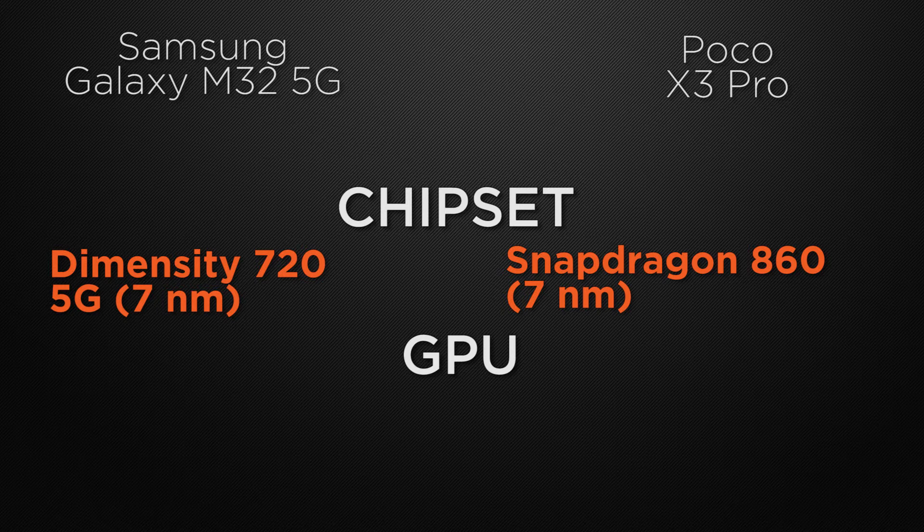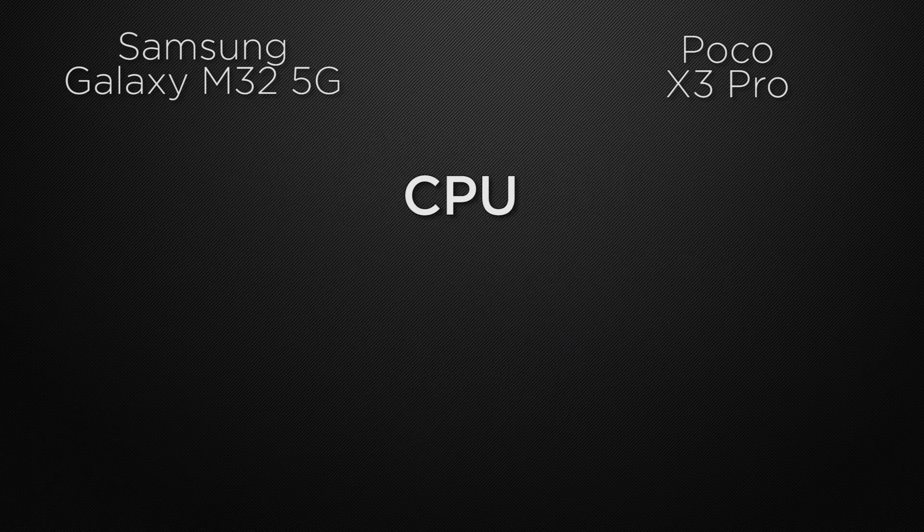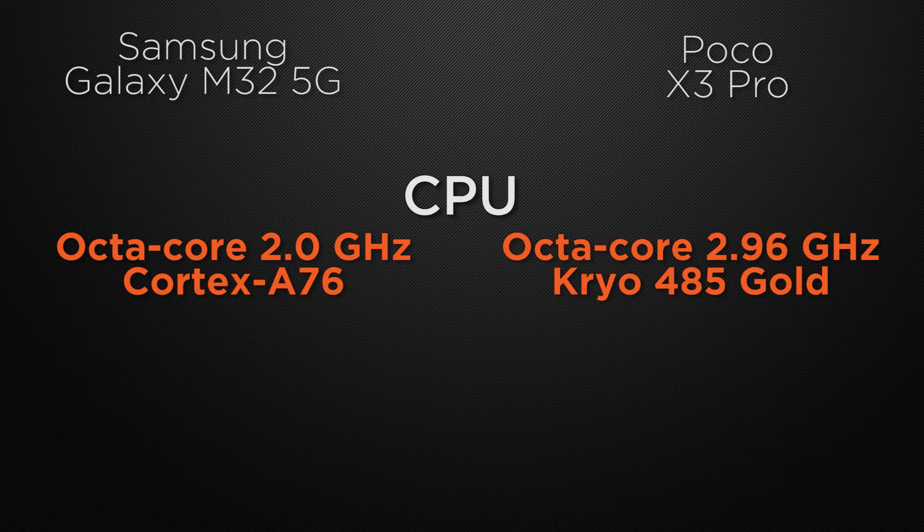About the GPU, M32 is packed with Mali-G57 whereas X3 Pro has Adreno 640. So the winner here is X3 Pro because it can give you better gaming performance. Talking about clock speed, M32 can clock at 2.0GHz based on an octa-core Cortex chipset whereas X3 Pro can clock at 2.96GHz based on an octa-core Cortex chipset. So the winner here is X3 Pro because it has faster clock speed.